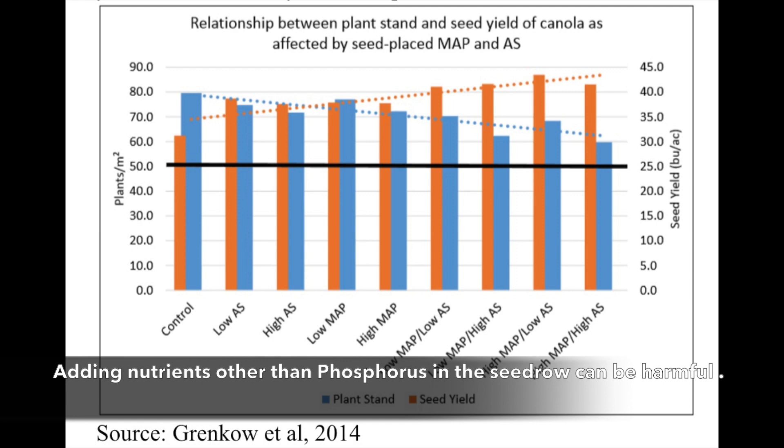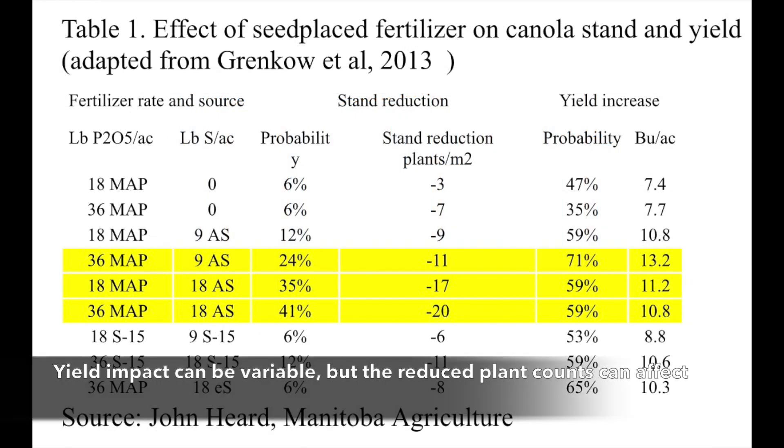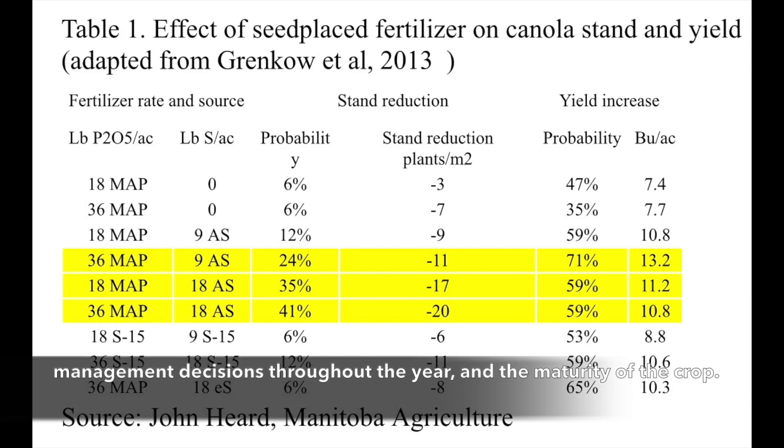Remember, adding nutrients other than phosphorus in the seed row can be harmful, as this work from the University of Manitoba shows. Yield impact can be variable, but the reduced plant counts can affect management decisions throughout the year and the maturity of the crop.